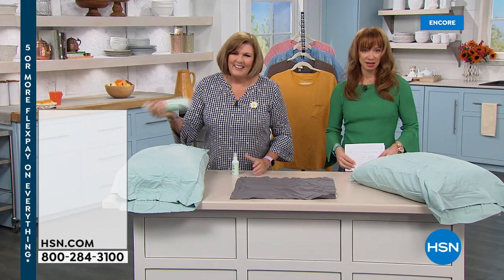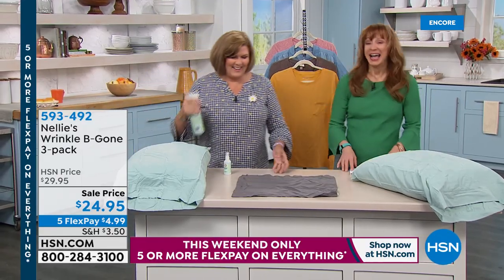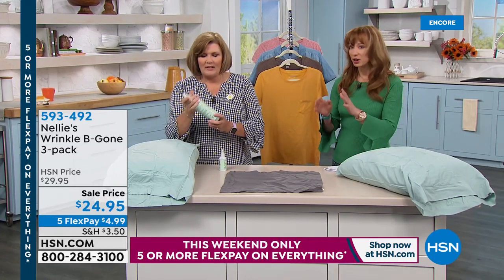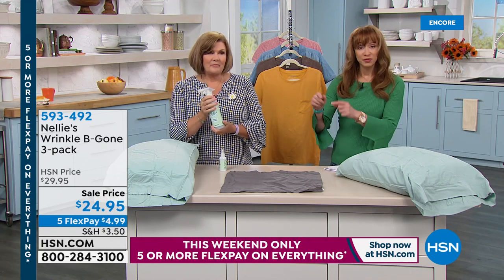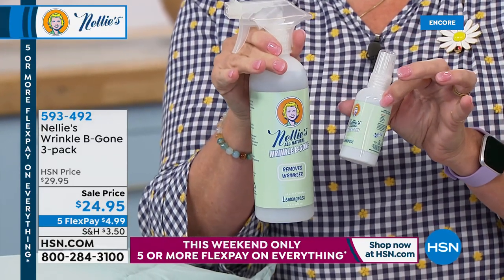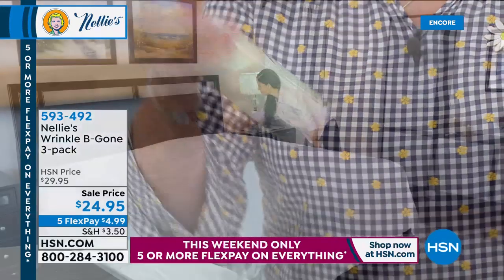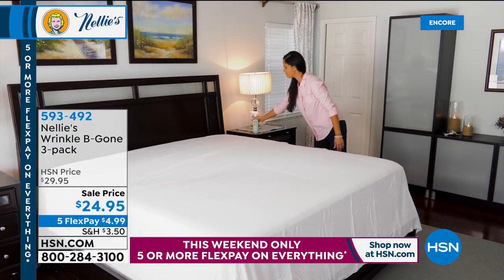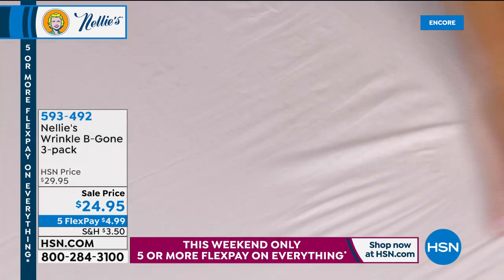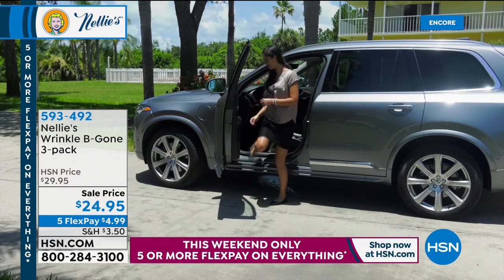Terry might not be able to take care of the wrinkles on your face, but she can help with your clothes. Don't forget, this is a product we don't get to air very often. It's a three-pack — you get two of the large and one travel size with a lemongrass scent. For a $4.99 FlexPay, it's going to refresh fabrics, save you a fortune on dry cleaning, and takes out wrinkles like a champ. You may never touch your iron again.